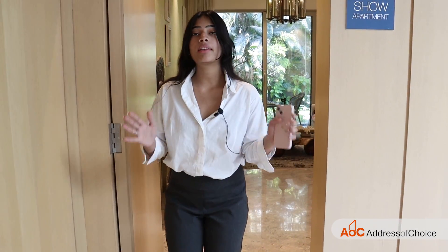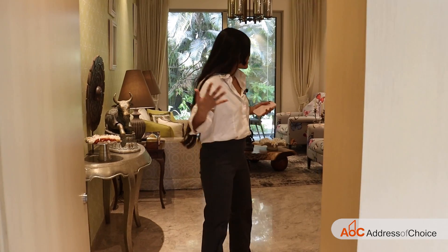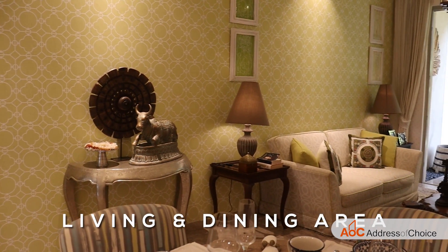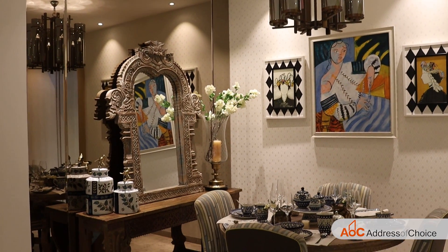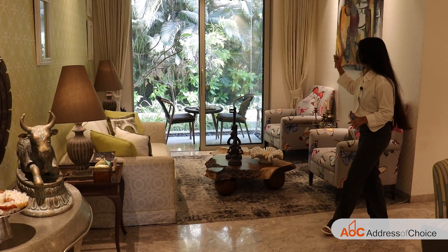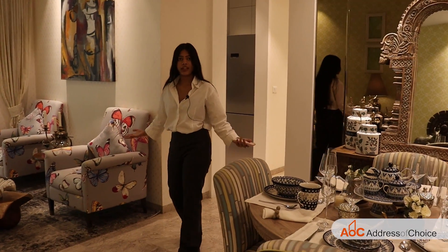Now let's take a look at the 2 BHK sample flat of Hiranandani Castle Rock. This is a luxury segment. As soon as you enter the apartment, there is a living space and dining space, which comprises the size 10 by 20. It also comes along with an attached balcony which is of the size 6 by 4.